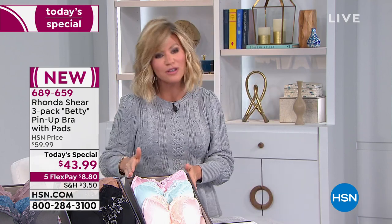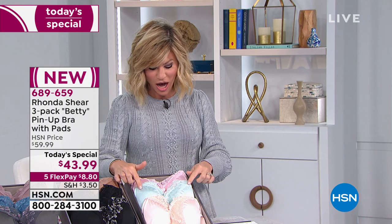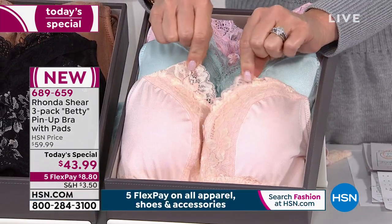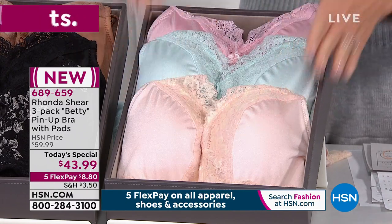I want to walk you through our colors - just shop your top, ladies. Starting off here is our light collection. You're going to receive a beautiful pink, an aqua, and then what we call light pink done in this gold lace trim that stretches. It's gorgeous. And yes, the pads are all removable. That's your light collection.